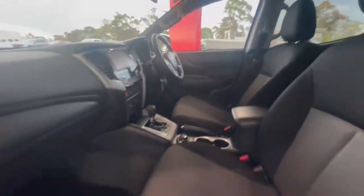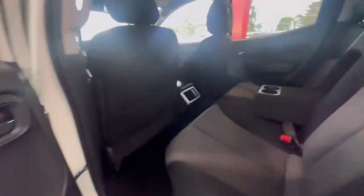Hopping on in, the interior is in really tidy condition, and jumping into the rear, it's really nice and spacious.